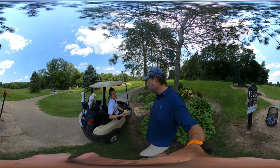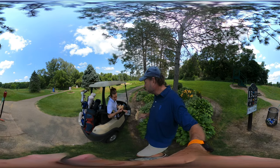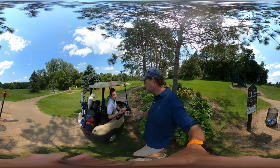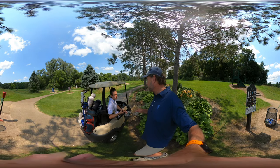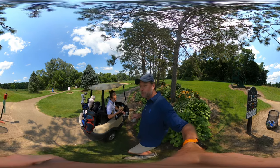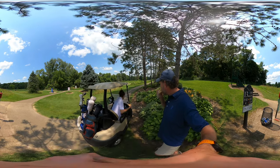That tastes like a spicy salmon roll — really good! It's been a year and a half since you've had a spicy salmon roll, yeah. It does taste like sushi, right?